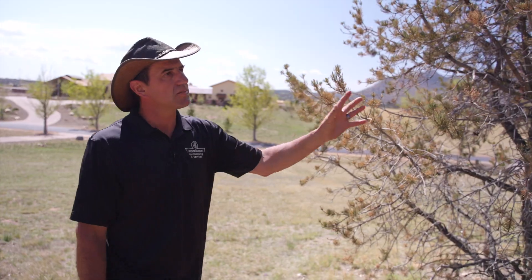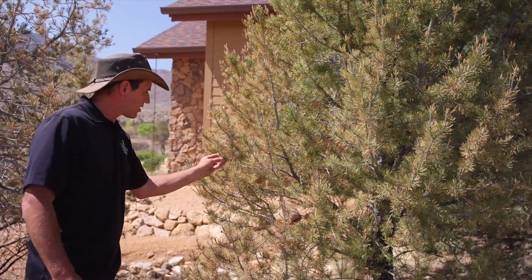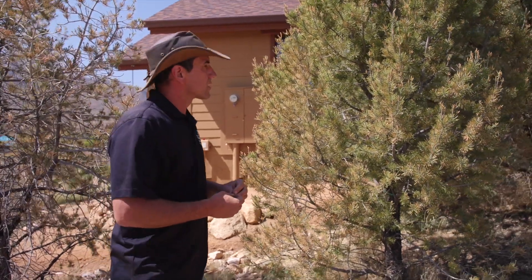It does jump from tree to tree. You can see where it comes over to this tree — a very nice healthy tree — and it's starting to get it right here. This will spread throughout your entire property. To prevent this is spraying.